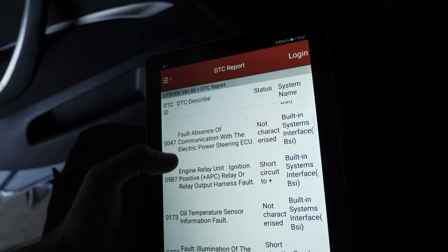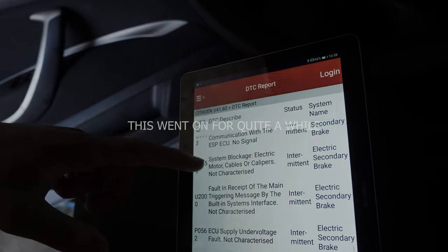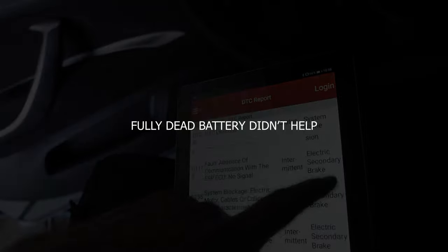Looking at the codes: BSI, no ECU, power steering ECU — system blockage, electric motor, cables, calipers. This is definitely shaping up to be one of my kind of car projects. I'm going to shut it off, get it on the lift, and see what's underneath.